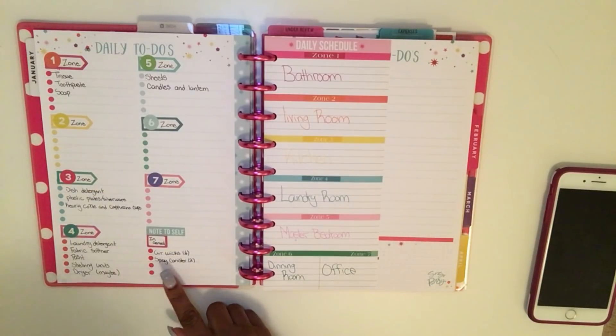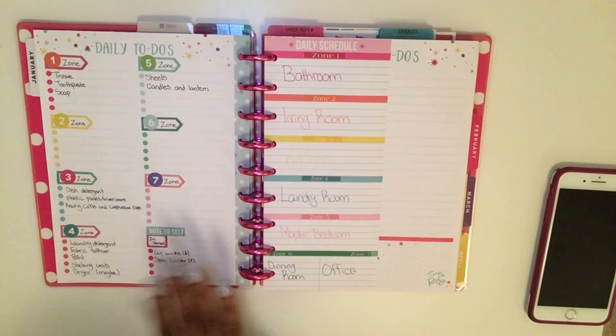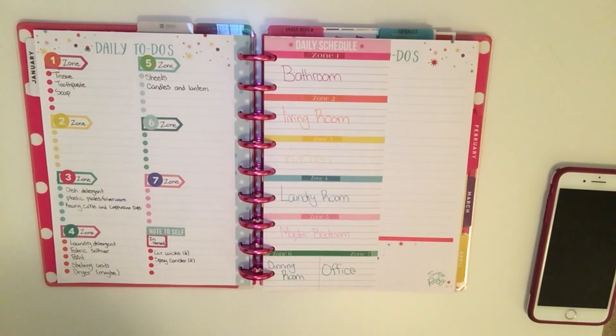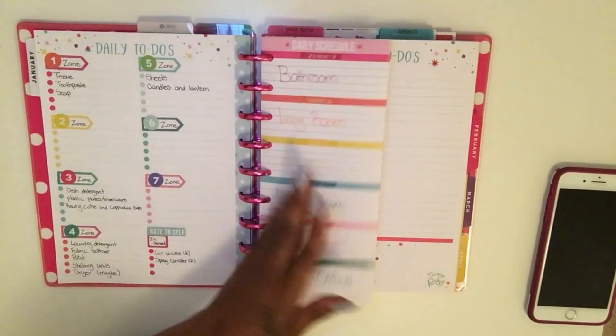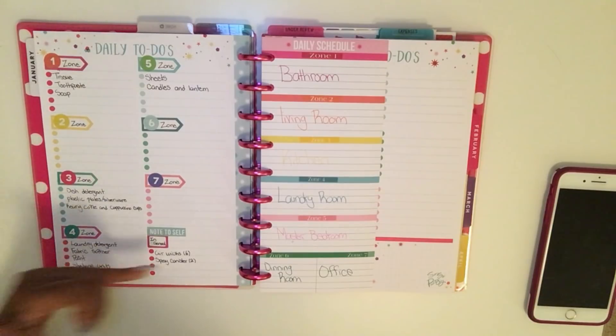In general, I also have a list of what we need for the whole house, like air wicks and spray canisters. It's organized as a cleaning supply shopping list, not a grocery list — strictly things we need to function. If the list is longer than the seven zone dots, I can just continue into the next color without needing each zone to start on a new dot.